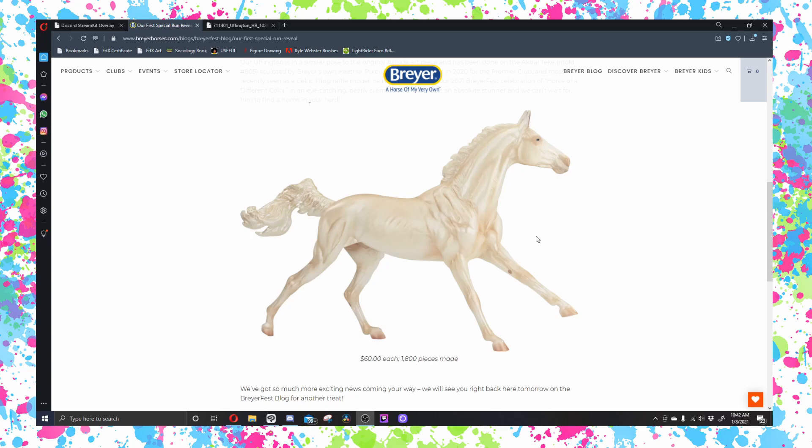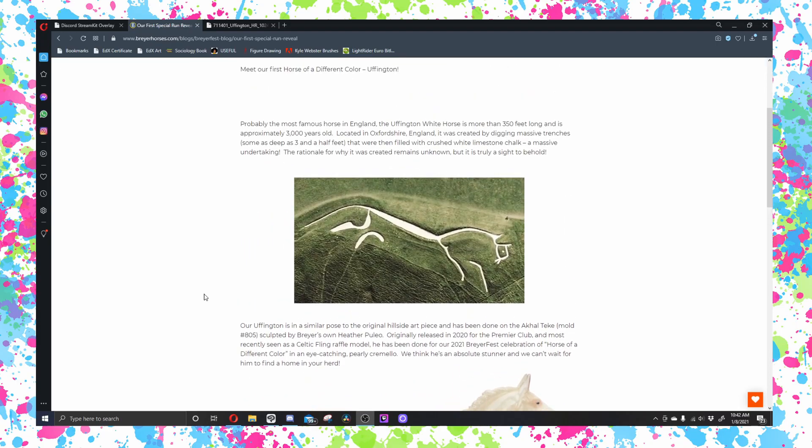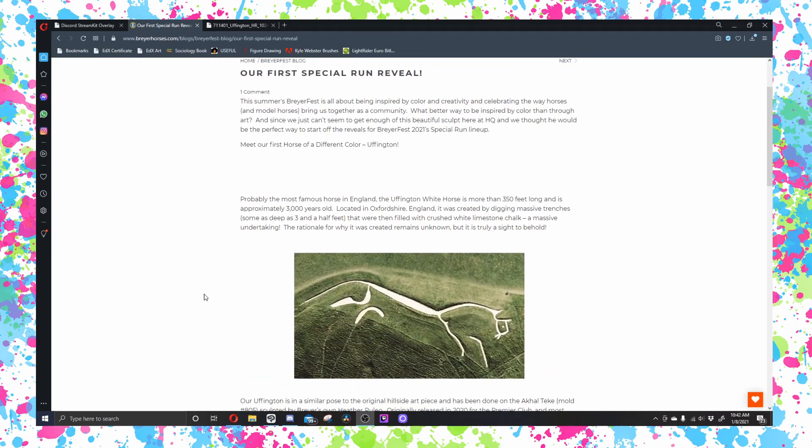But anyway, this is Uffington. Uffington is going to be priced at $60, with 1800 pieces made. There's a little bit of a story behind his name, because I'm not sure if a lot of people are familiar with the Uffington White Horse.